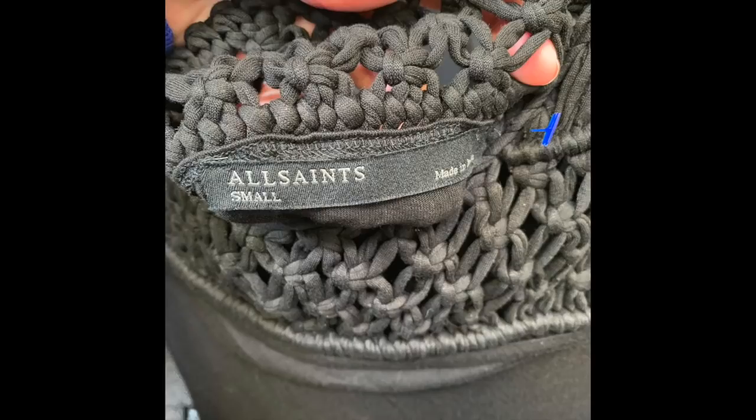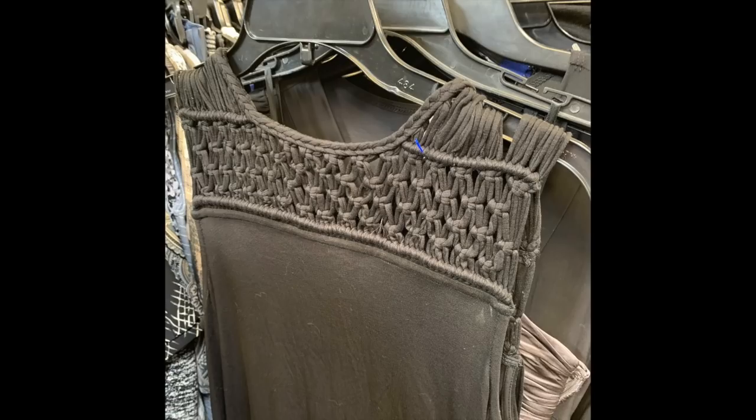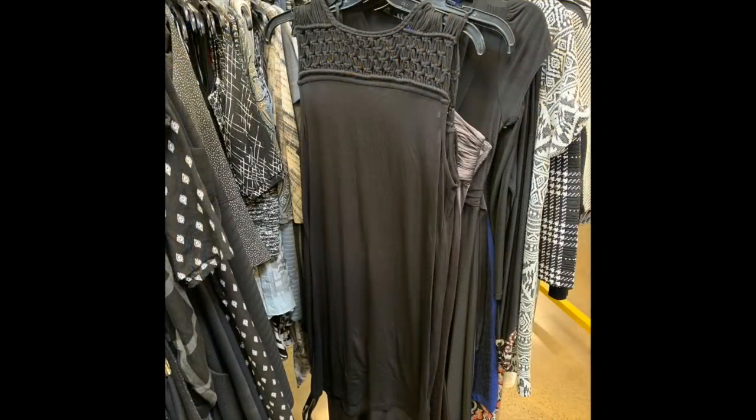I did walk out with this All Saints black dress. All Saints is a really great company, very cutting edge, from England, and this one had a great neckline with a crochet detail. It would probably cost about $150 new. I purchased it for full price at $10. On eBay it's pretty much all over the place between $30 and $60 for used All Saints pieces, so I'm probably going to list this at $49.99 on best offer — anything between $30 and $35 I'd be happy with.